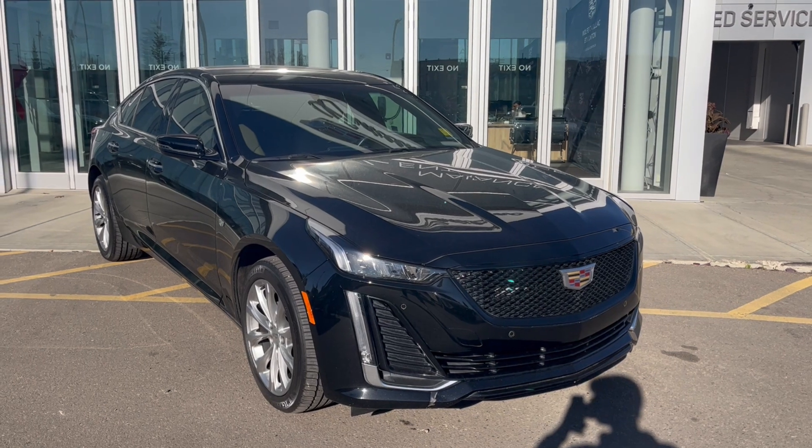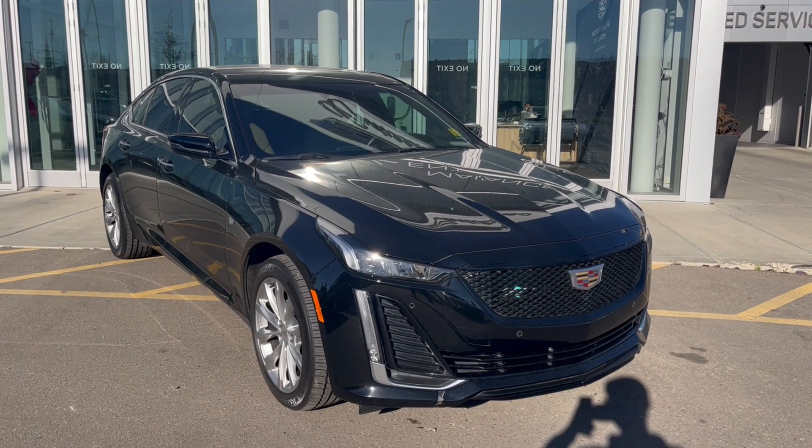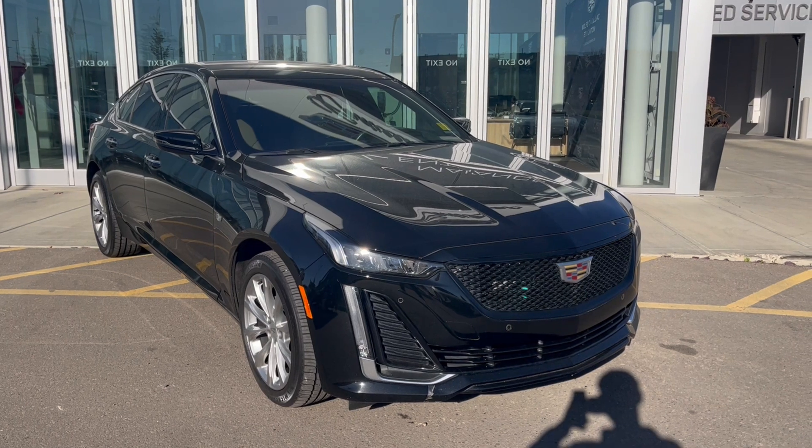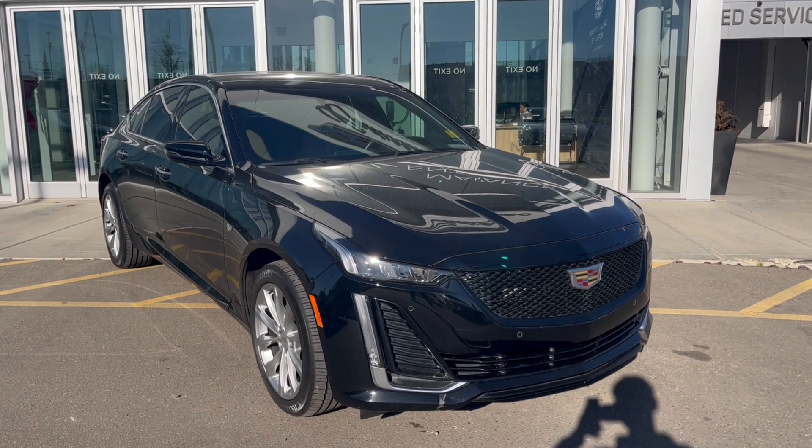Thank you so much for joining me for this quick review of the 2023 Cadillac CT5 Premium Luxury. Hope you enjoyed the video. Please like and subscribe, and we hope to see you here at Wolf Cadillac Edmonton very soon.